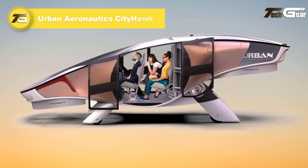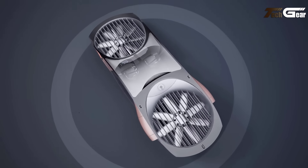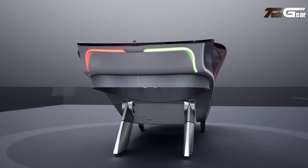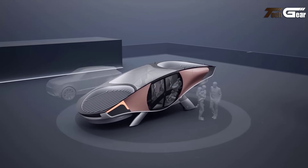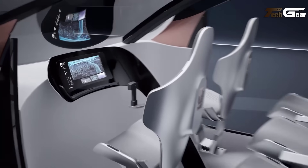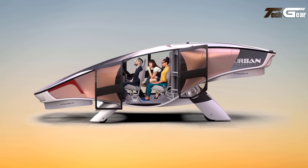Urban Aeronautics City Hawk. The Urban Aeronautics City Hawk is an innovative electric vertical takeoff and landing aircraft designed for urban air mobility. This four-passenger, single-pilot vehicle features a compact design with no external wings or rotors, utilizing internal ducted fans for lift and propulsion. The City Hawk is powered by hydrogen fuel cells, offering sustainable and emission-free operation. It is envisioned to achieve a maximum cruising speed of 145 miles per hour and a maximum takeoff weight of 4,250 pounds. The aircraft's compact footprint allows for versatile operations, including rooftop takeoffs and landings, making it suitable for urban environments. Urban Aeronautics aims to commence commercial operations with the City Hawk in the near future, pending regulatory approvals.